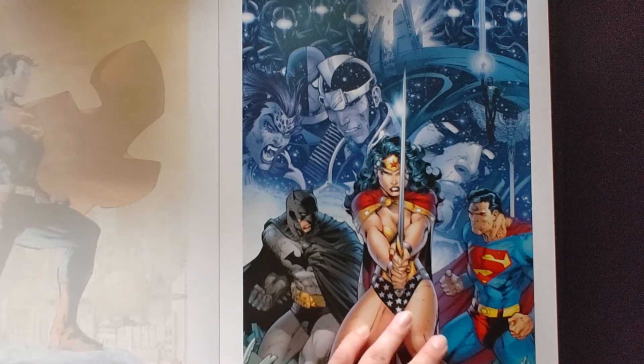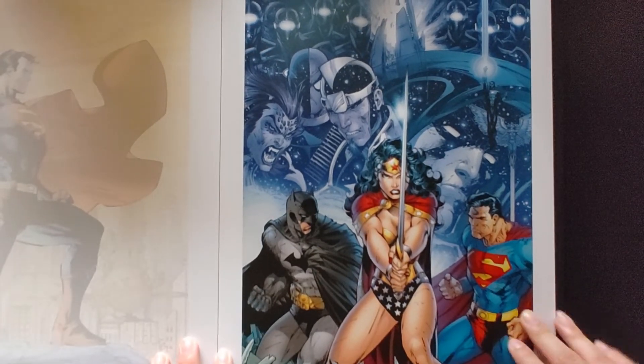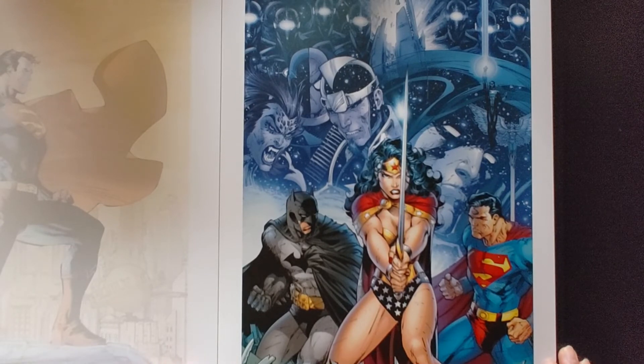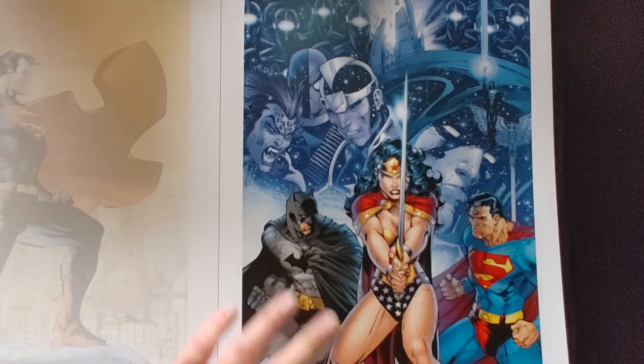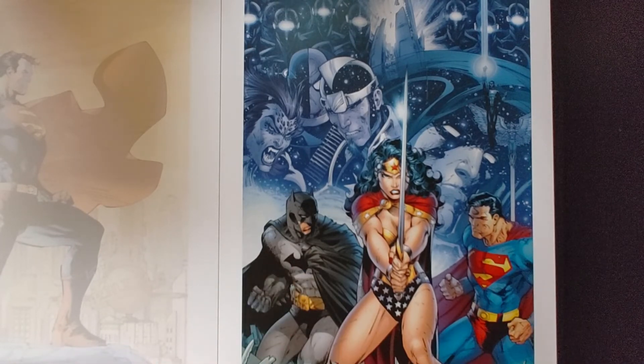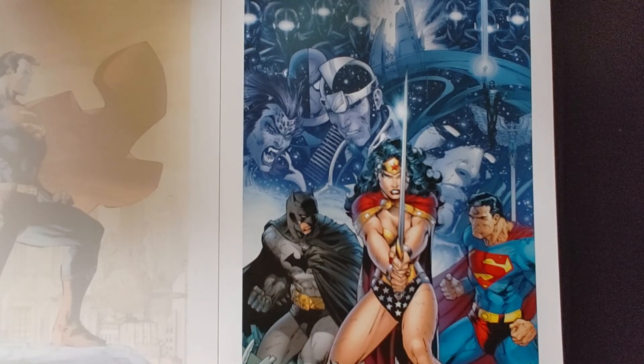The Trinity — Batman, Wonder Woman, Superman. This is another cover art for, I believe, the Infinite Crisis omnibus or story. I'm pretty sure of that because Final Crisis is with Darkseid in the center — yeah this is going to be for the Infinite Crisis omnibus cover.